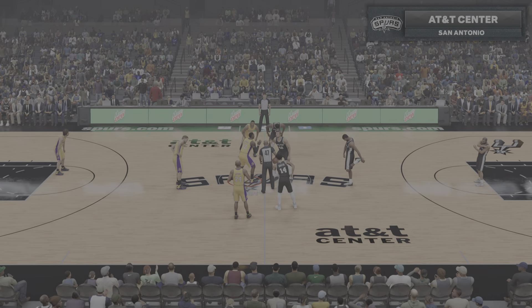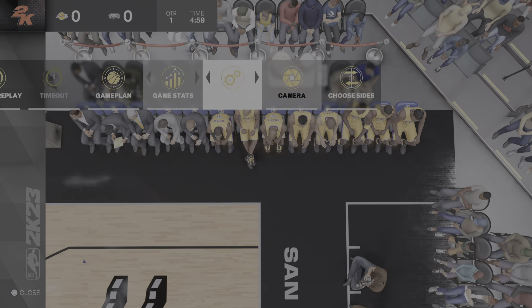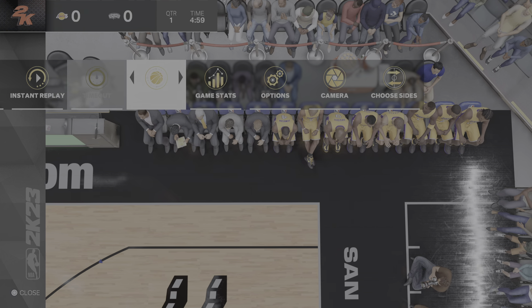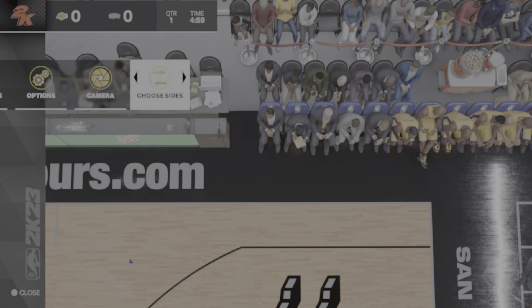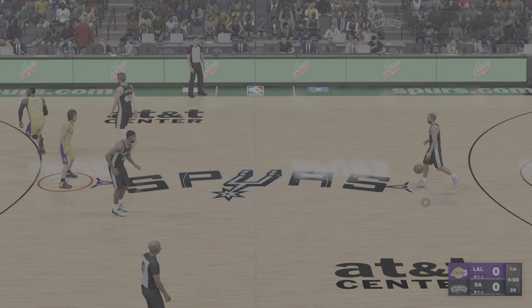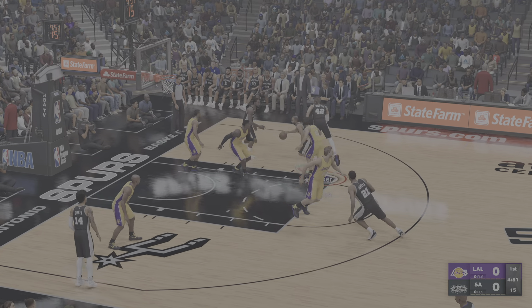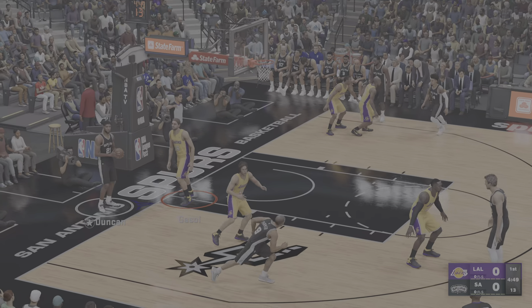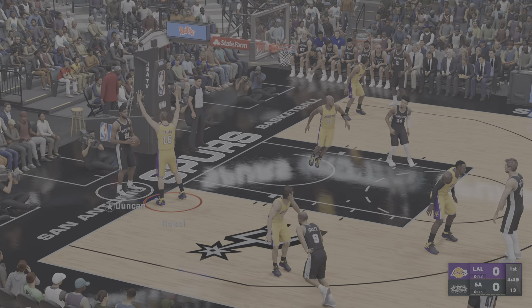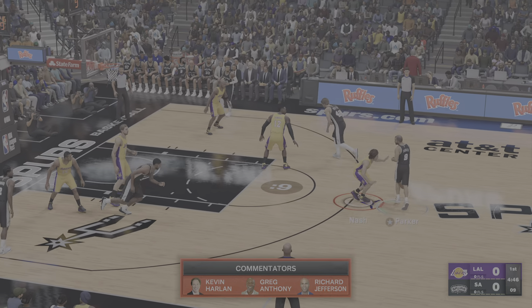The NBA on 2K Sports. It's a beautiful Sunday afternoon. I'm Kevin Harlan with me at the table Greg Anthony and Richard Jefferson, and we've also got Hall of Famer David Aldridge reporting from the sidelines. We've got the Los Angeles Lakers taking on the San Antonio Spurs. Here are the starters for Los Angeles: Gasol is out there with Howard, then there's Artest, then there's Kobe, and it's Nash in at the point. Now here's Parker.